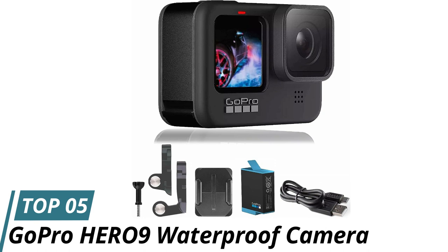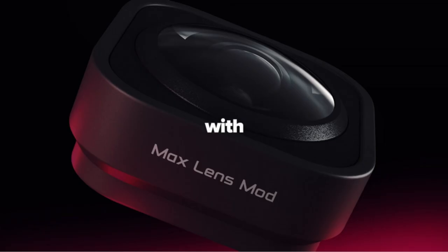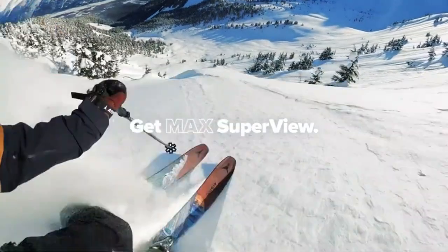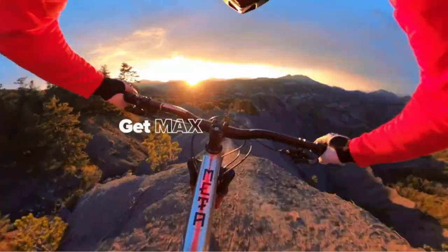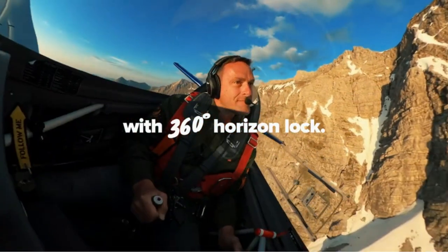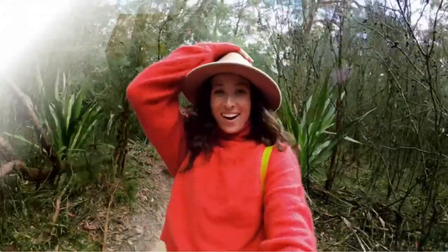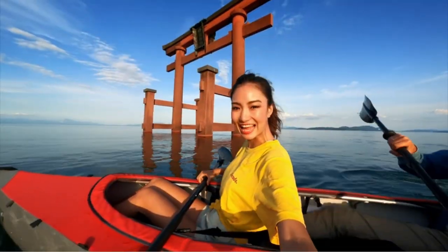Number 5: GoPro HERO9 Waterproof Camera. The GoPro HERO9 Black is a top-of-the-line waterproof action camera known for its exceptional image and video quality. Among our top waterproof camera recommendations, it's a versatile choice for both photos and videos, designed for adventure enthusiasts with rugged durability and impressive underwater capabilities. The HERO9 Black features a front display along with a larger rear touchscreen for easy framing and intuitive camera control. Its HyperSmooth 3.0 technology provides advanced video stabilization, ensuring smooth and shake-free footage in various settings.